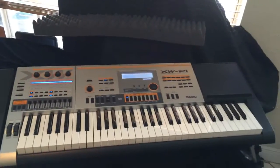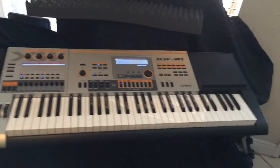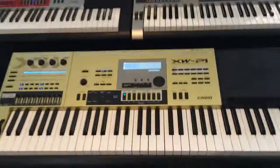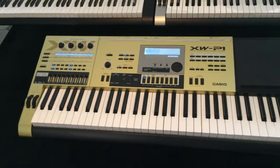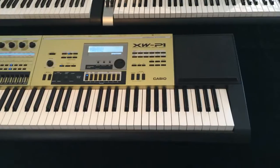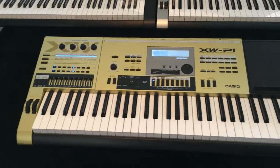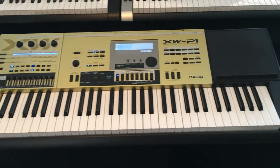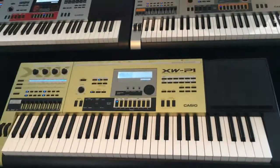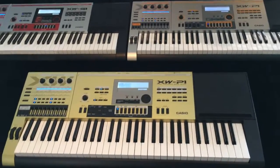Not only do I have the XWP1 and the XWG1, but I just got this one today. This is the limited edition gold XWP1. There were only about 400 of them made, and I have one. It was hard to come by. I saw it at first and it was a little bit expensive. I couldn't believe it when I went to the music store the next day and I couldn't get it because somebody else got it.